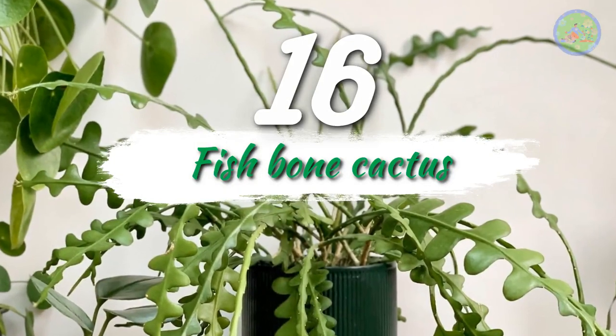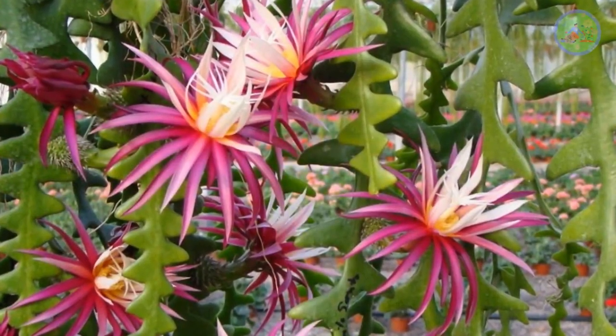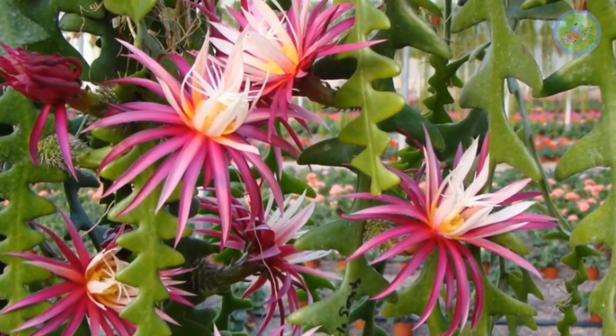Number 16: Fishbone Cactus. The zigzag fishbone cactus produces cute pink flowers when it blooms, and otherwise looks very attractive.